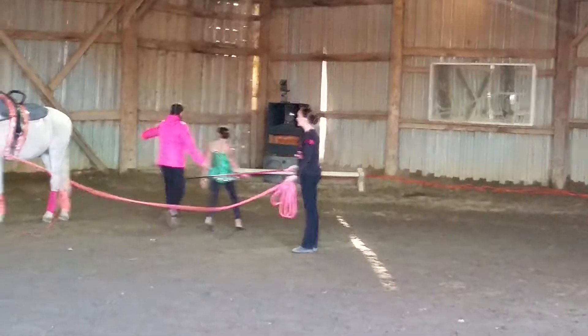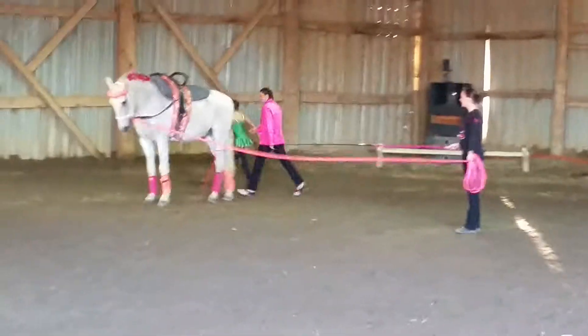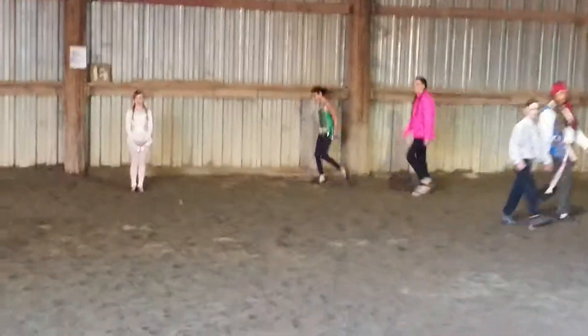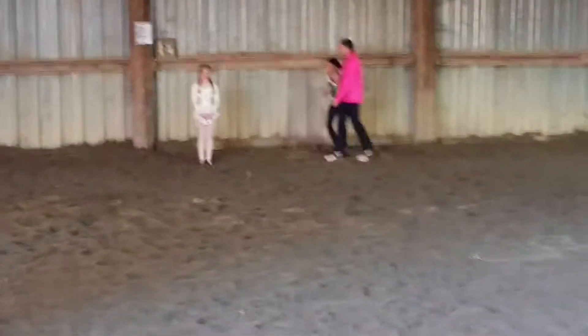That is Tyler on the far end. Good job, Tyler! And little Isabella — you can clap for them. Yes, it's fine with the horses!